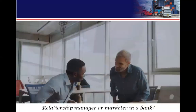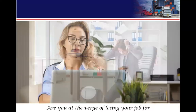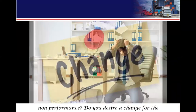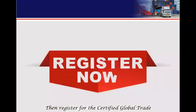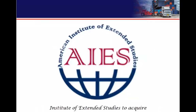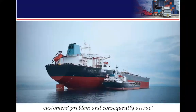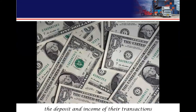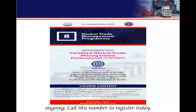Are you an account officer, relationship manager, or marketing executive? Are you struggling to meet your income and deposit targets? Are you on the verge of losing your job due to poor performance? Do you desire a change for the better in your career? Then register for the Certified Global Trade Management profession from the American Institute of Extended Studies, to acquire skills needed to serve import-export trade customers and attract more transactions to your bank. Registration is currently ongoing.